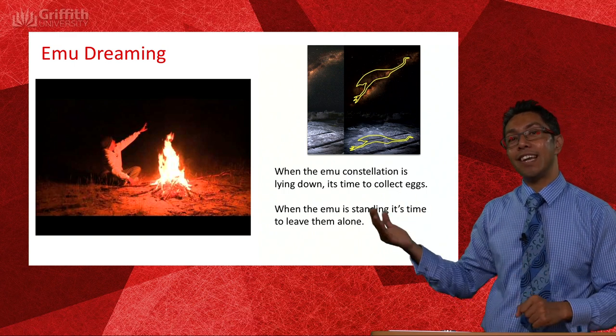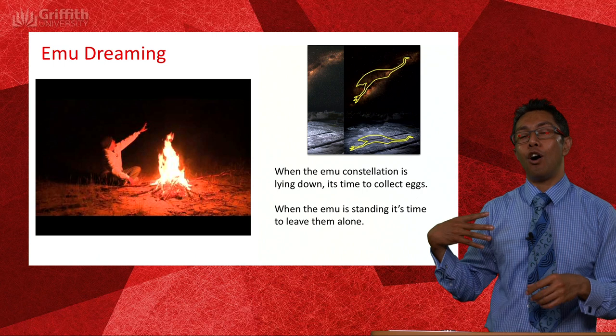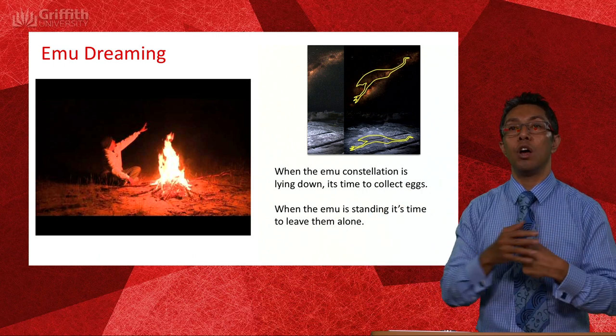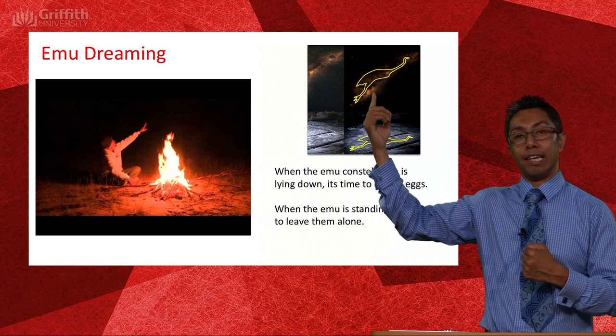Here's another excellent example of how the stars were used for storytelling. This is the constellation of the emu. Just like in Polynesian culture, there was much less reliance on the 'join the dots' concept of astronomy — this is more of a region of space which looks like an emu.